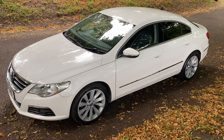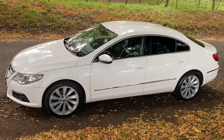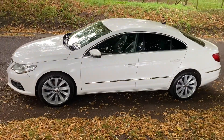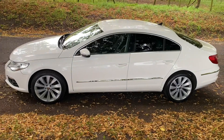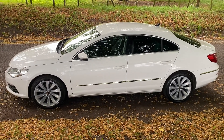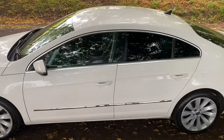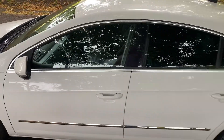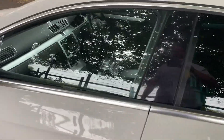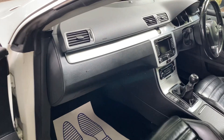Hello, welcome. Today we have the Volkswagen Passat CC — this is the GT 140 Bluetech edition, 2011 on an 11 reg, 89,900 miles, great service history. Cam belt and water pump have been done by ourselves.